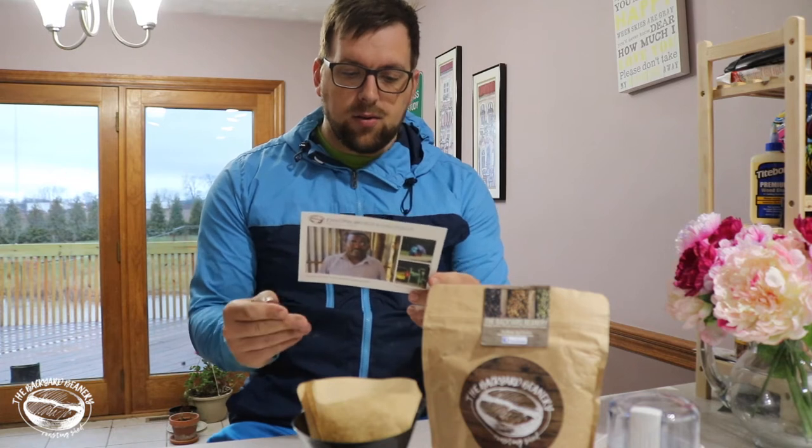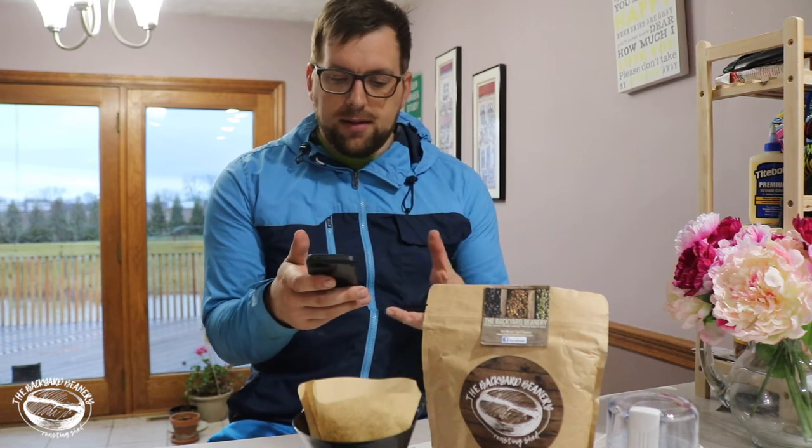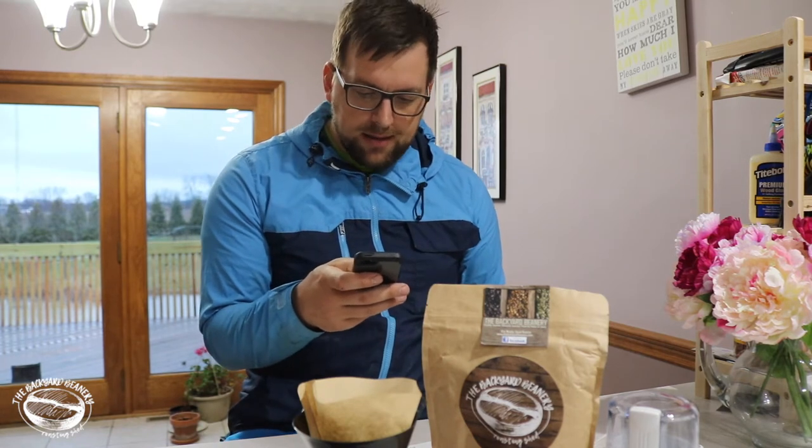What you get with Backyard Beanery is a lot of care that goes into sourcing and roasting these beans. You can sign up for the Farm to Cup subscription plan. As of March 29th, 2018, the options are: one pound a month for three months for $70, two pounds a month for three months for $125, one pound a month for six months for $140, or two pounds a month for six months at $250.